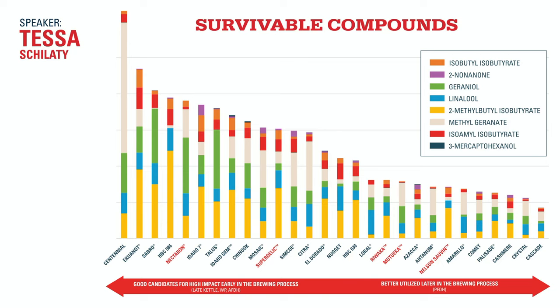An additional note about geraniol: academic literature has shown it can biotransform into beta-citronellol, which is not present in hops in measurable amounts. If you pack the wort stream with geraniol and give it to yeast, the yeast will turn it into really lovely complex citrus character that would otherwise be difficult to achieve. So late whirlpool Nectaron, active fermentation dry hop Nectaron — that should produce a pretty powerhouse beer.